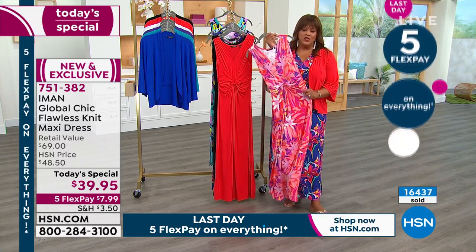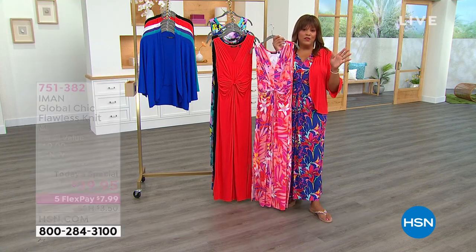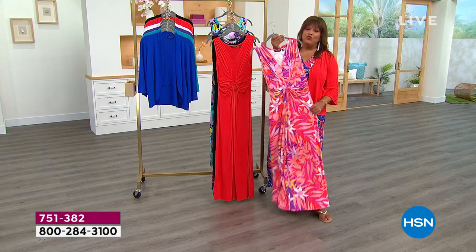Let me tell you how you can get this free today — apply for your HSN card. This is the last weekend for this offer. Apply for your HSN card and when you get approved, we're going to give you $40. So you can have this beautiful, effortless maxi dress on the house. That's a rare opportunity.